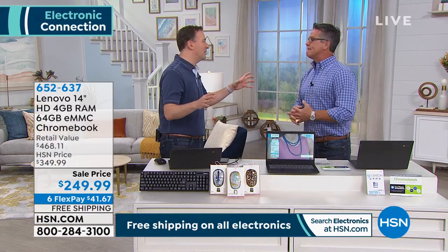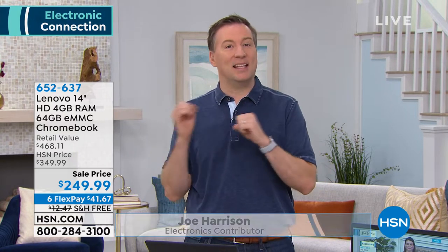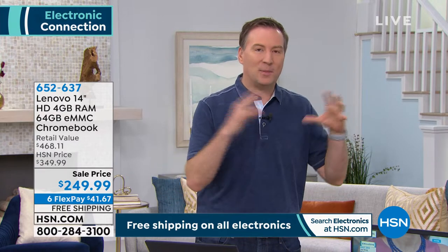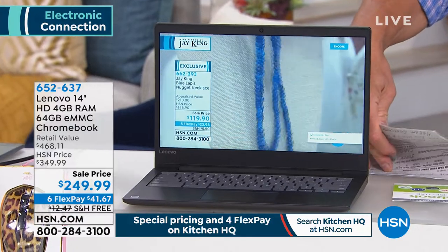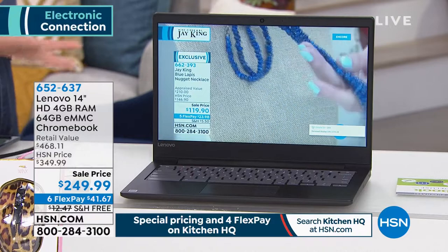When you think about Lenovo as a brand, they're the number one PC manufacturer on the planet. More people buy Lenovo than any other product out there. This has some of the latest technology. They want to make sure that Wi-Fi doesn't go out because they've actually built in two antennas. So when you're connected, you stay connected.